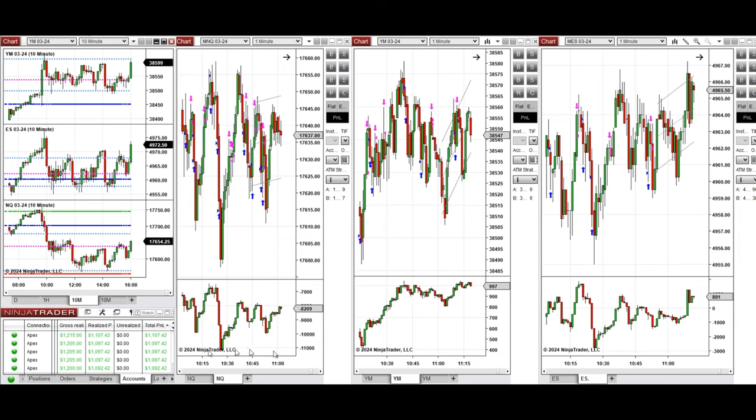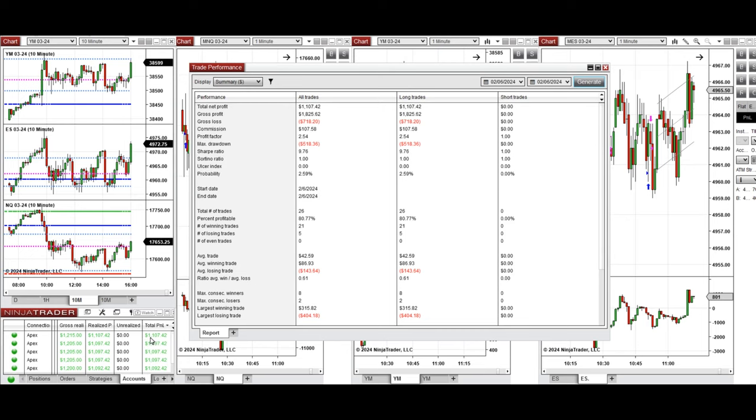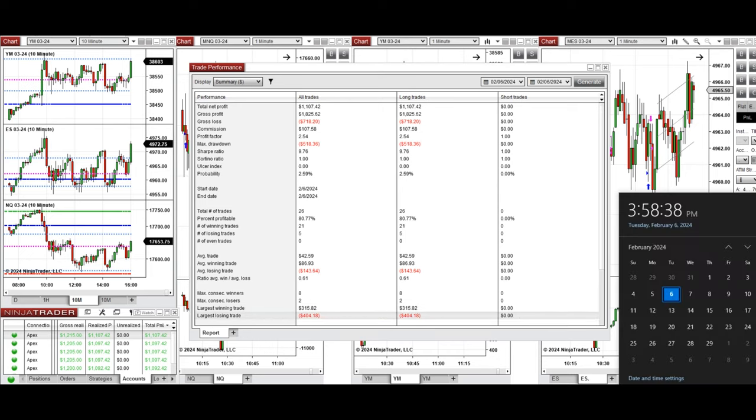You can see the performance on one of these accounts, which shows it was positive with a profit factor of 2.54, an 80% win rate from long positions taken, and an average win-to-loss ratio of 0.61. The largest winning trade was $315 and the largest losing trade was $404.